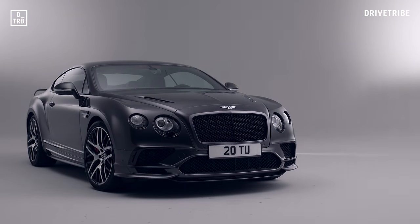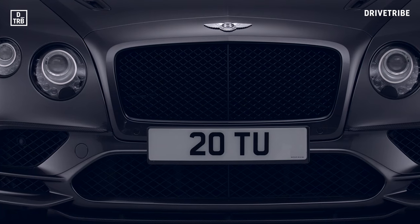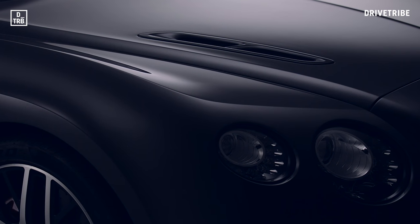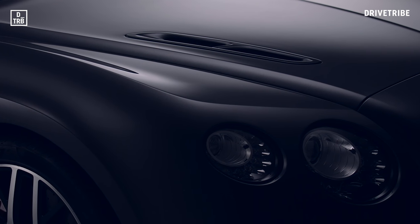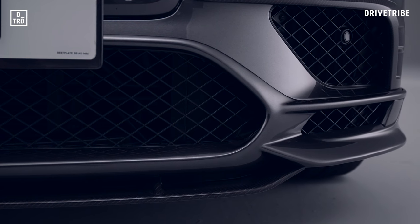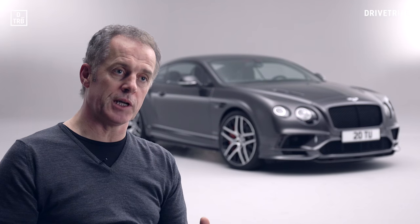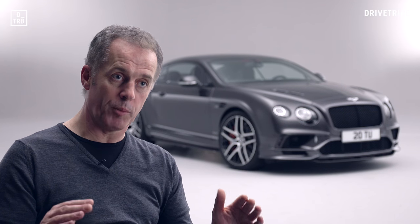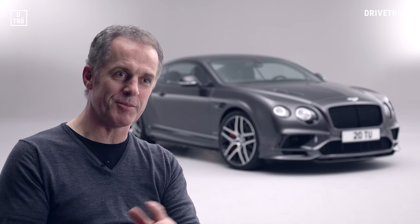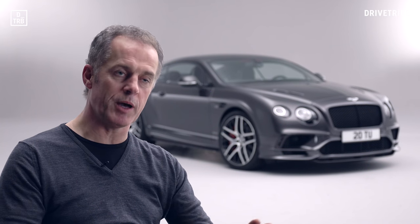A slightly more extrovert appearance was important to our customers. You can see at the front of the car we've got a unique front bumper arrangement, the signature bonnet vents of the Super Sports, and a unique carbon fibre splitter at the front which is aerodynamically matched to the fixed rear spoiler on this coupé. We've done a lot of aerodynamic work to ensure optimum front-rear lift balance at high speed — the car's capable of 209 miles an hour, so we wanted optimum stability right the way up to V-Max.